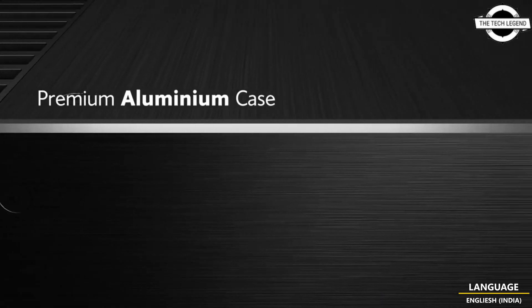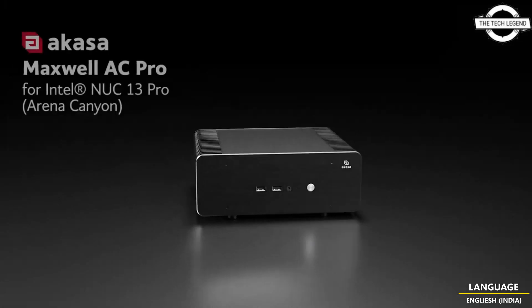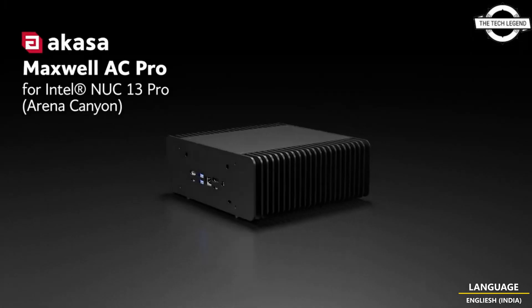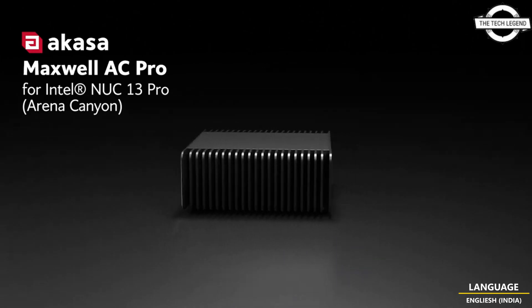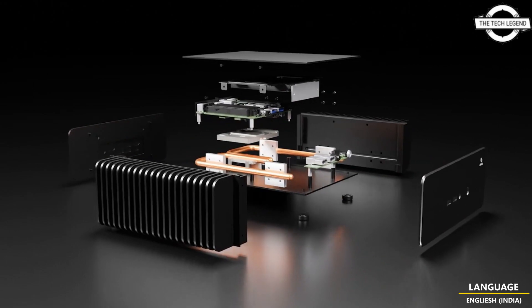Akasa have announced a premium aluminum case called the Maxwell AC Pro for the latest range of Intel NUC 13 Pro products, code name Arena Canyon, designed to accommodate the Core i3, i5, and i7 processor up to 40W TDP.